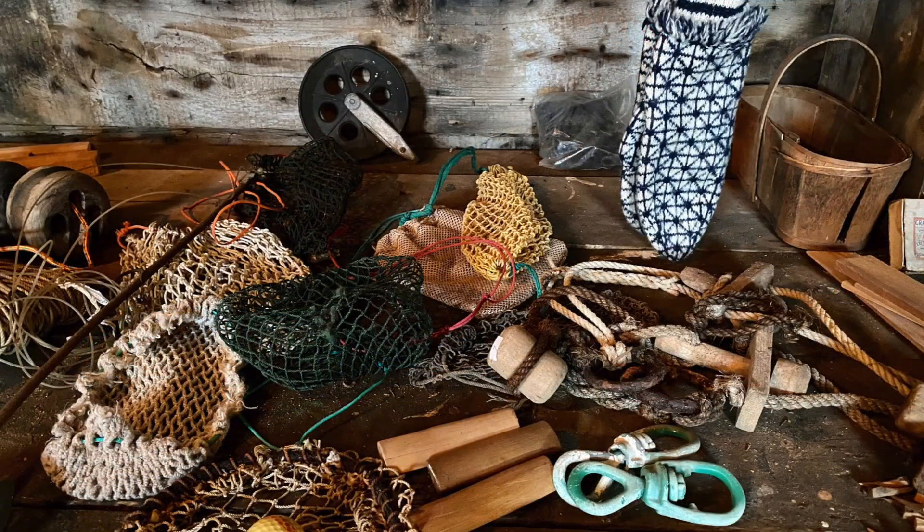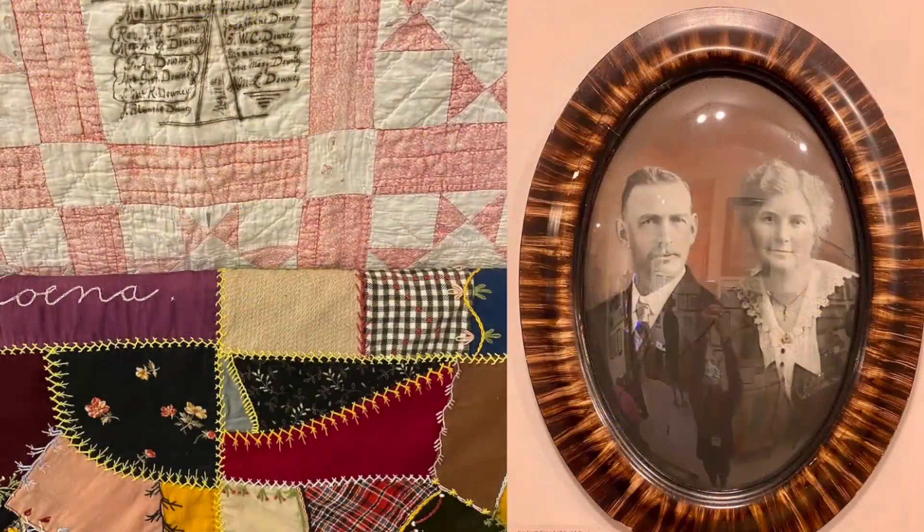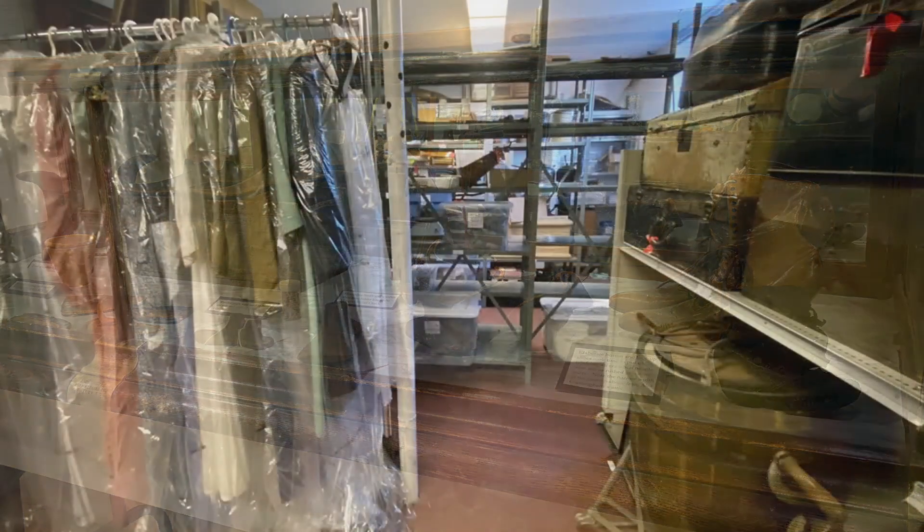Artifacts are gifted to us every year by islanders, newcomers, and distant relatives of founding families. They are found in attics, old sheds, or family photo albums, and they are retrieved from the ocean or have been lovingly passed down through generations.